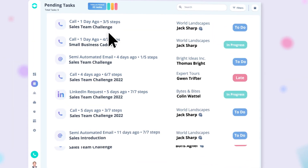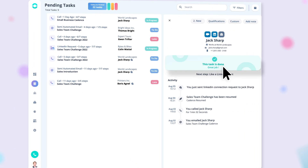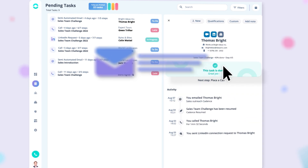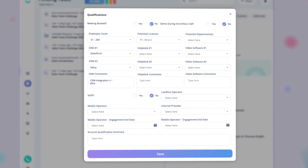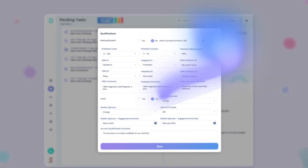Your sales reps are guided step by step through their lead outreach — calls, emails, SMS — it's all done directly from Cadence. They can even qualify their leads in one place, without having to juggle between platforms.